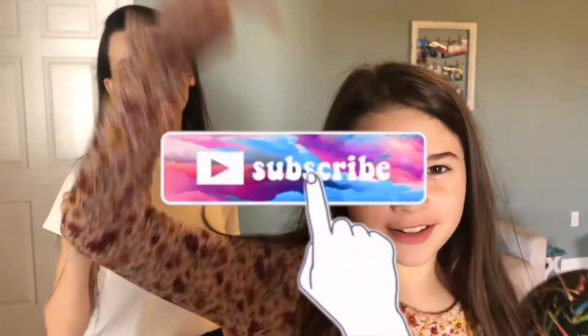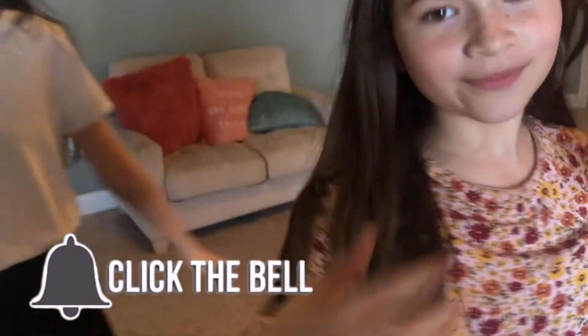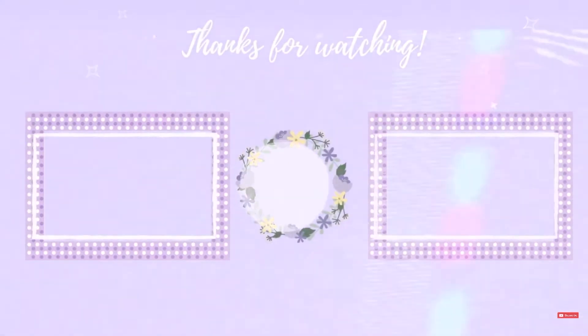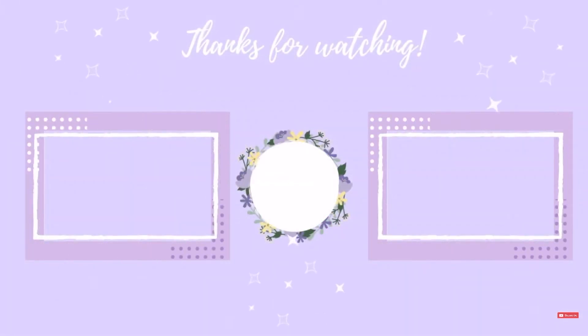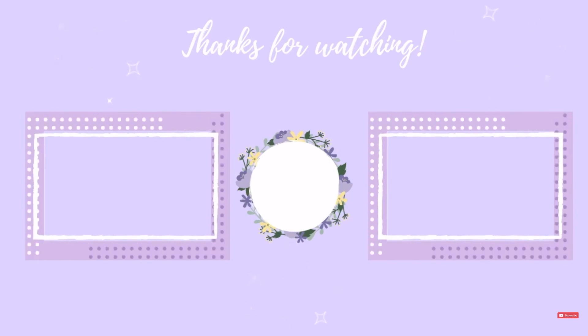Thank you guys for watching this video! Hope you subscribe and put a big thumbs up and press that notification bell. See y'all guys next time! Goodbye! Oh my god, I totally like it!